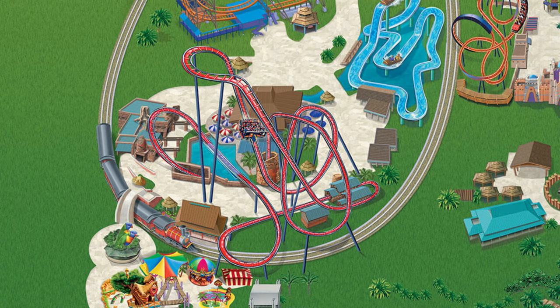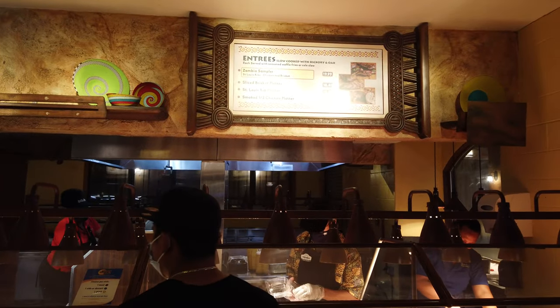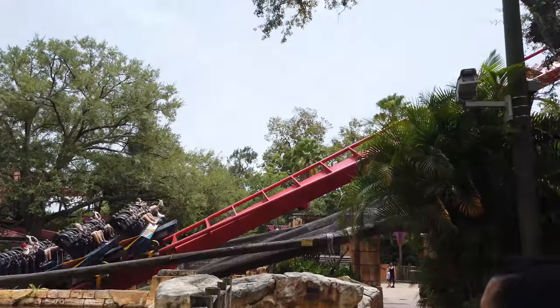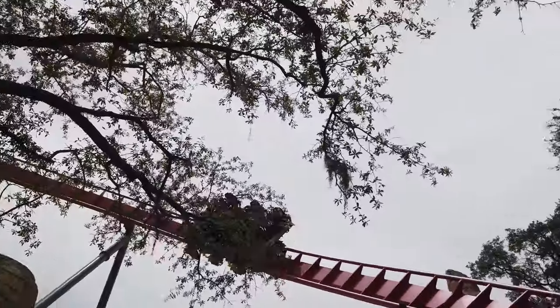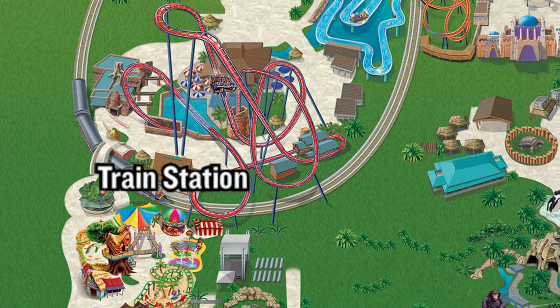Also in Stanleyville is one of my other favorite eateries at Busch Gardens, the Zambia Smokehouse. I love this smokehouse because they offer a lot more than just the typical burger and fries. With your food, you also get a beautiful shaded area all around you and an awesome view of the Shikra as you eat. Stanleyville is also where you can catch the other side of the Serengeti train.